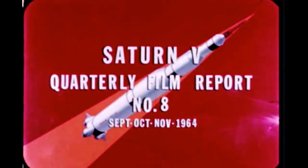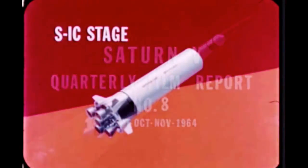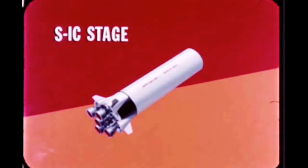Saturn V Quarterly Film Report Number 8 covers progress during the period September, October, and November 1964. Throughout the quarter, Boeing and Marshall continued S-1C stage development, manufacturing, and testing.